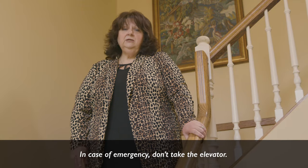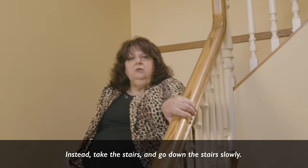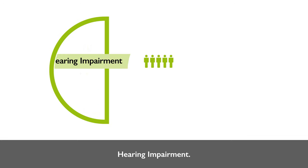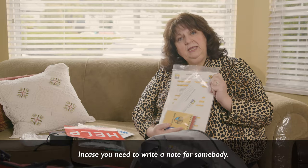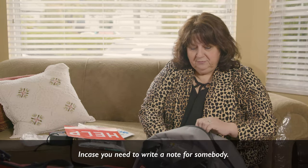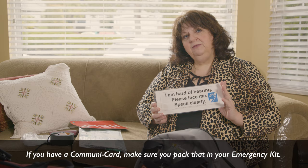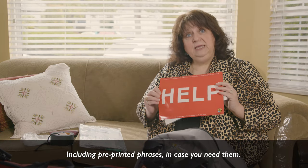In case of emergency, don't take an elevator — take the stairs and go down slowly, one stair at a time. For hearing impairment, keep a pad of paper and a pen in your emergency kit in case you need to write a note. If you have a CommuniCard, pack it in your emergency kit including pre-printed phrases in case you need them.